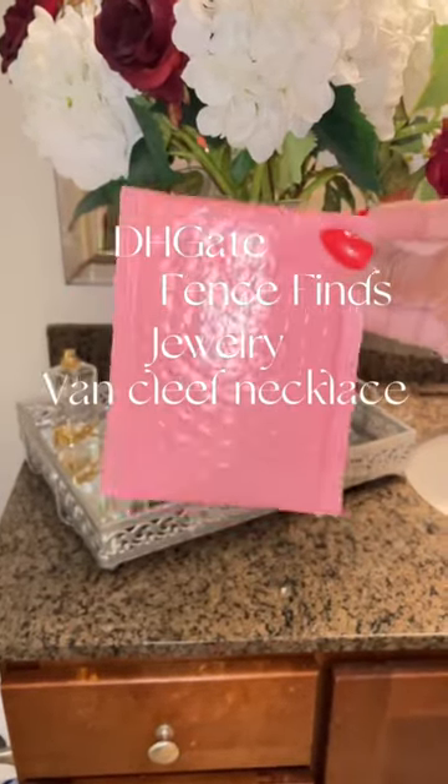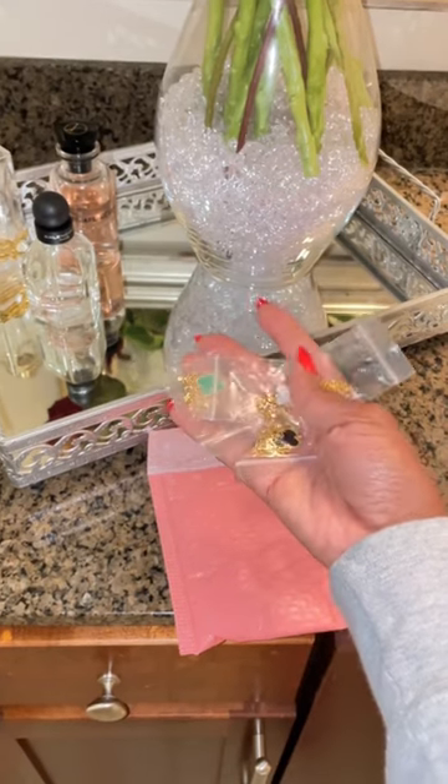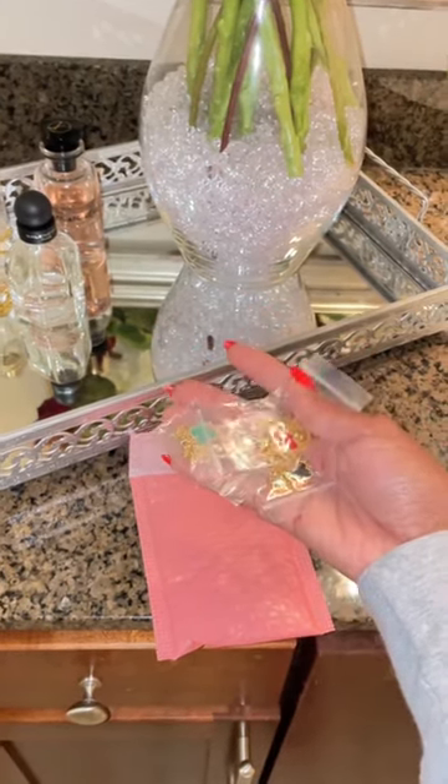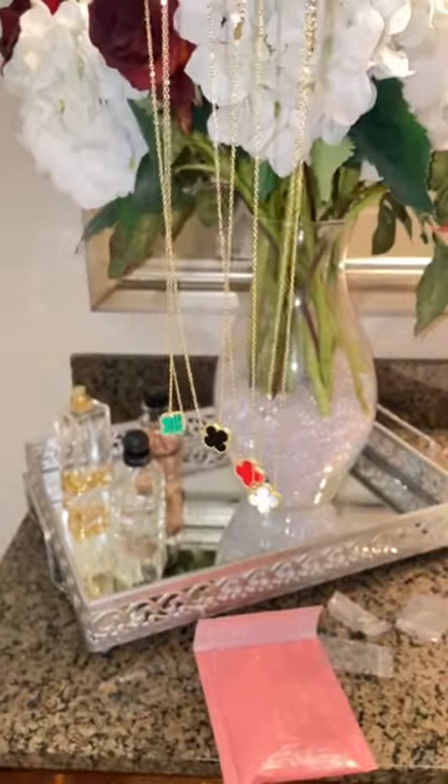Hey y'all, I'm back with another fence find. As I told y'all, I am getting a lot of free product as an affiliate, and these are the Van Cleef necklaces. I was expecting to get one, but the company sent me four, so I'm kind of happy about that. Now I can just go get the bracelets.